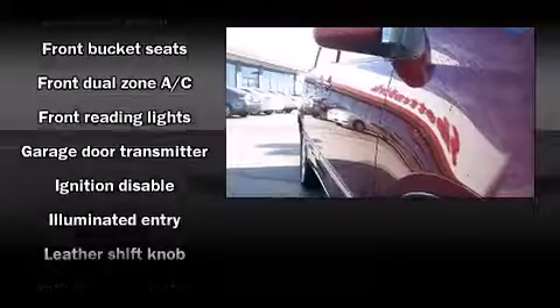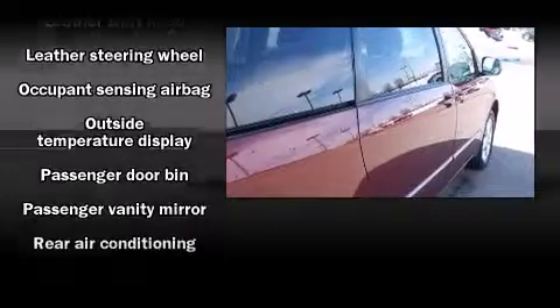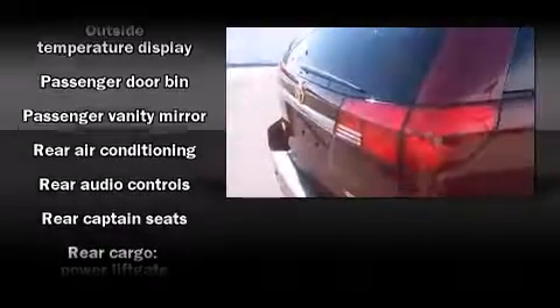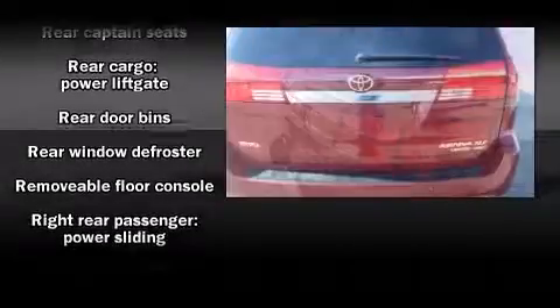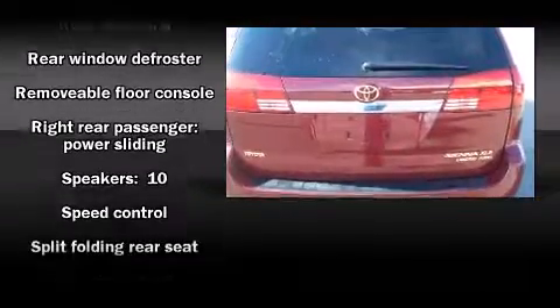Toyota ensures the safety and security of its passengers, with equipment such as traction control, ignition disabling, and four-wheel disc brakes with ABS. Sophisticated all-wheel drive assures superb handling in any weather condition.